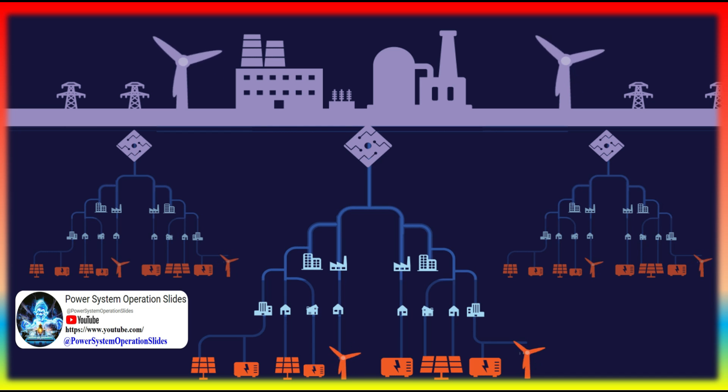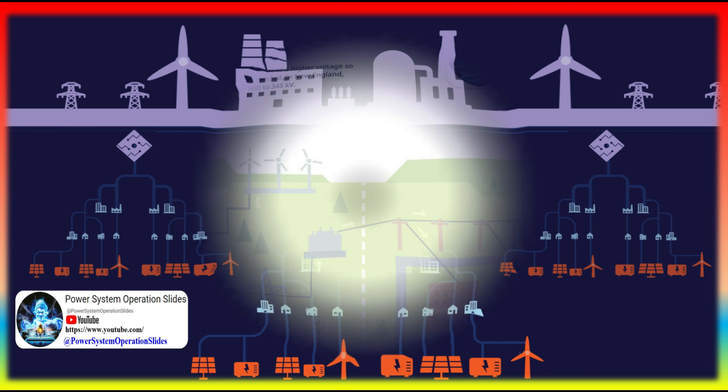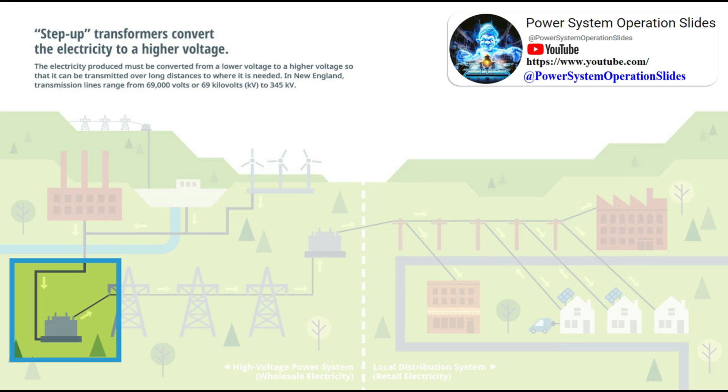In some areas, electric utility customers can purchase electricity through a power marketer, and the electricity is delivered by a local distribution utility. Local electric utilities operate the distribution system that connects consumers with the grid regardless of the source of the electricity.